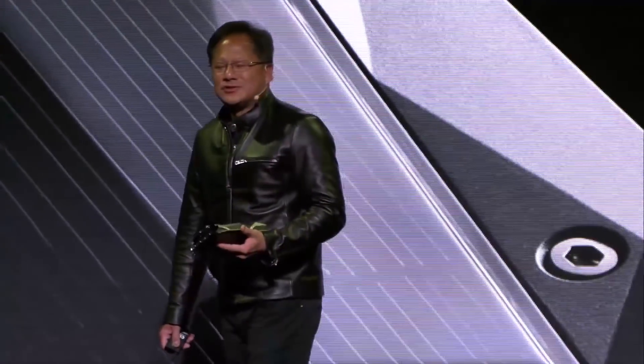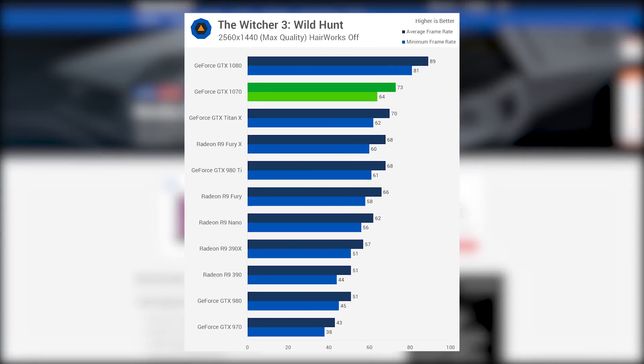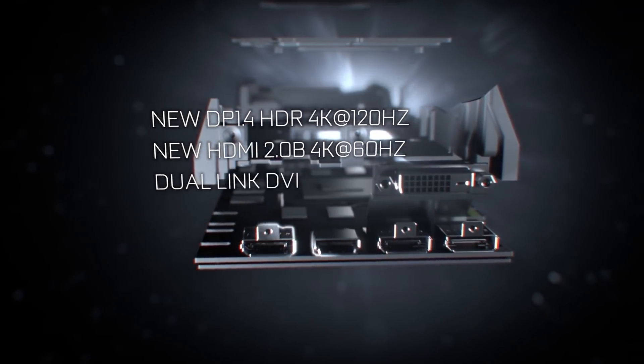NVIDIA's 1070 was a fantastic card for the price. In the $300 price range, it could easily handle 1440p and in some cases even the dreaded 4K at reasonable frame rates. The 1080 was and still is a beast of a card, but at the initial $600 mark, the 1070 was almost too good to be true.